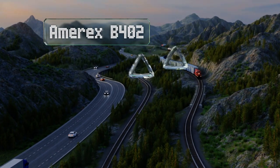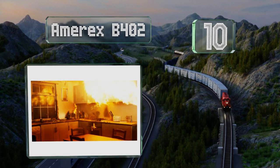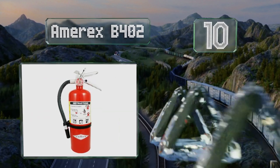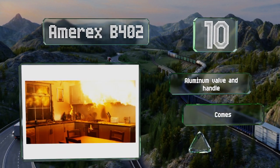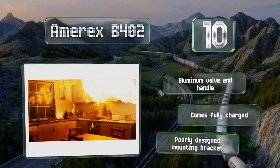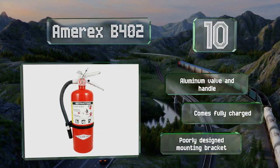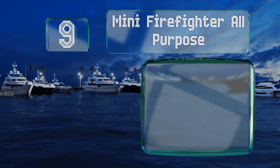Starting off our list at number 10, the Amerex B402 can help you stop flames from spreading and becoming unmanageable. It's a dry chemical extinguisher that's rechargeable and can be used on nearly any type of fire, but it has a rather short discharge time of just 14 seconds. It comes with an aluminum valve and handle, fully charged, however the mounting bracket is poorly designed.